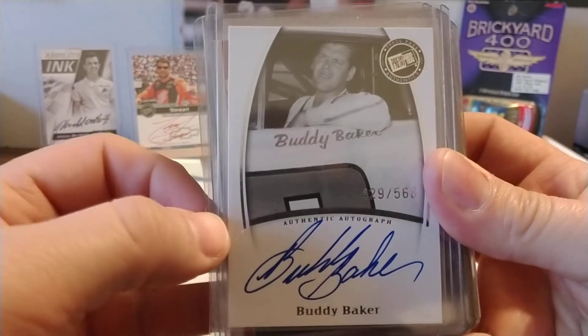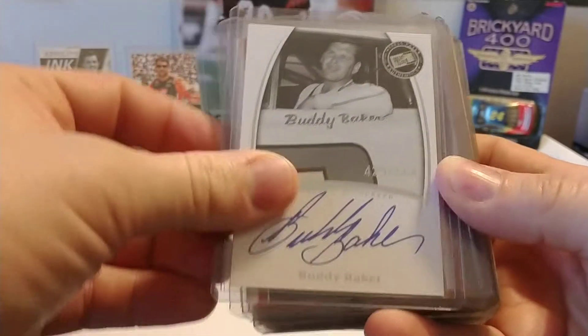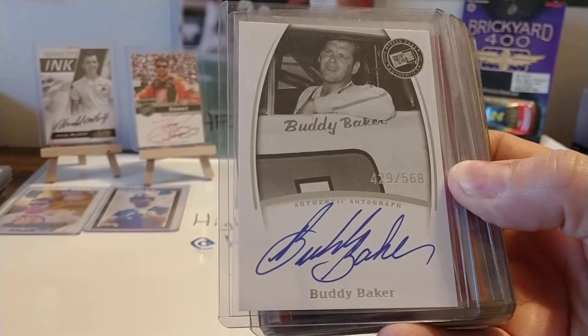This one was an eBay purchase, I believe. There you see it's numbered 429 of 568. Buddy, of course, is a NASCAR Hall of Famer.